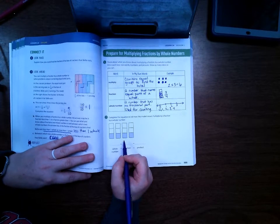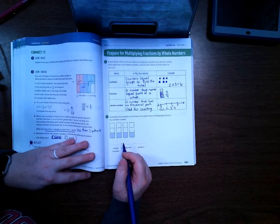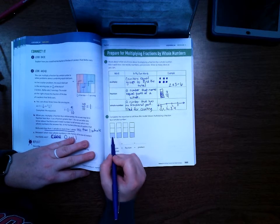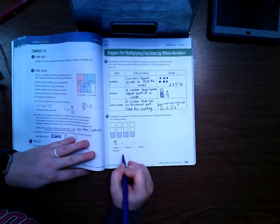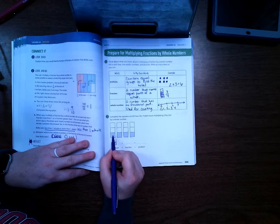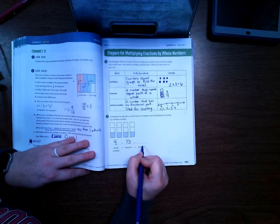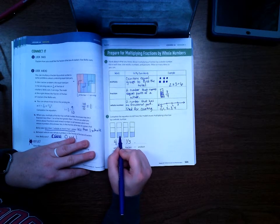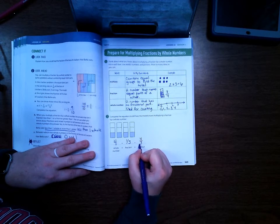Number two: complete the equation to tell how the model shows multiplying a fraction by a whole number. The whole number is going to be four, because there are four of them. The fraction is going to be one-third, because each one of these represents one-third. And the answer is going to be one-third plus one-third plus one-third plus one-third, which is four-thirds.